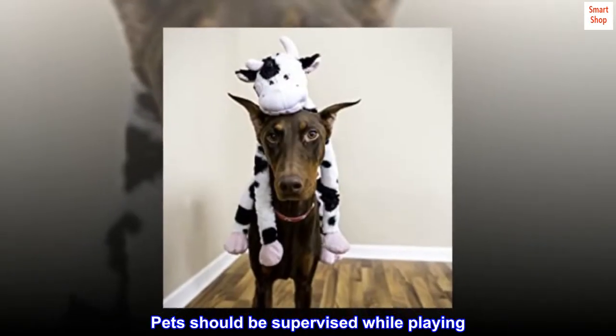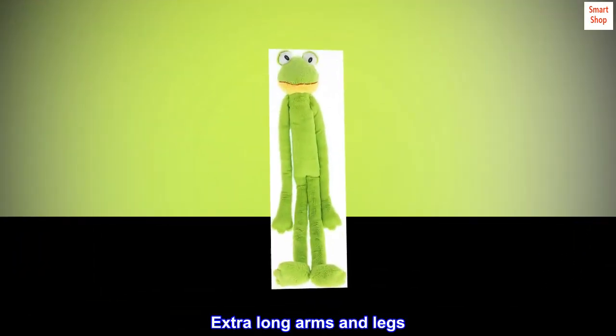Pets should be supervised while playing. Extra long arms and legs.